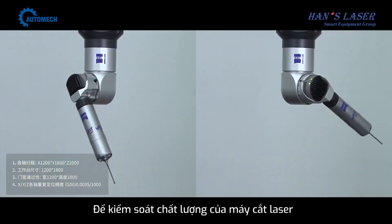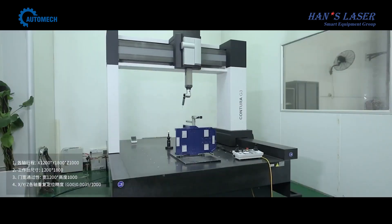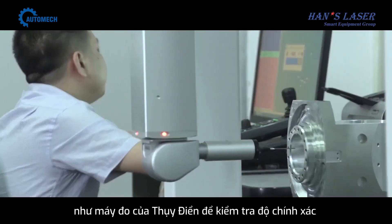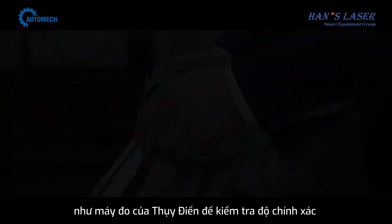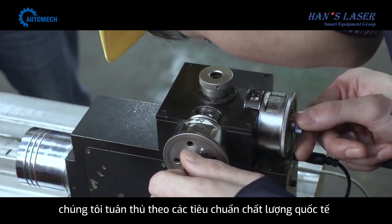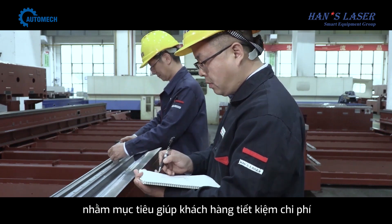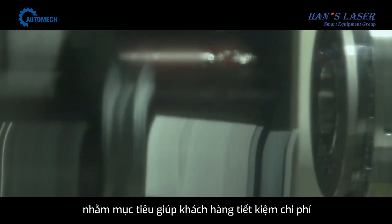In order to control the quality of our products, we use imported equipment such as the Swedish Hexagon Coordinate Measuring Machine to measure and inspect. We follow international standards and test our products comprehensively to make the quality more solid, the use more reliable, and the customers more economical.